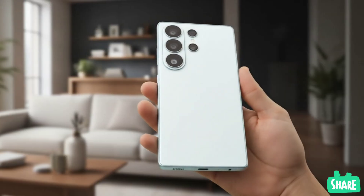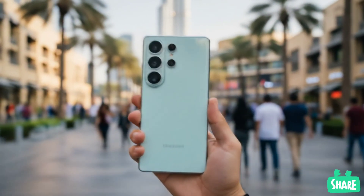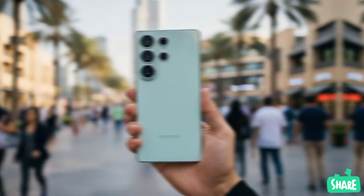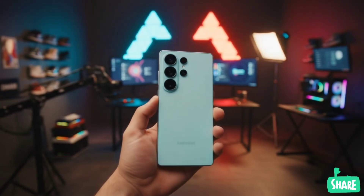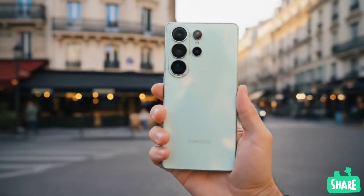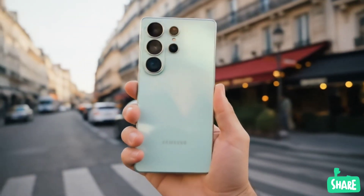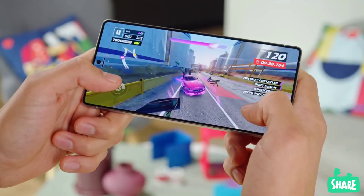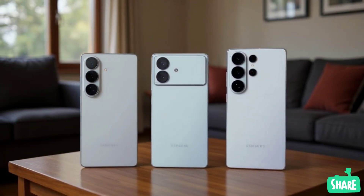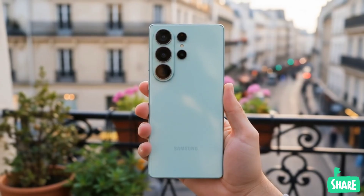If Samsung has its own in-house chipset that can truly compete with Snapdragon, it's a logical move for the company to use it and save money instead of paying Qualcomm for components. The real question is, can Samsung convince the public that the Exynos 2600 is a great chip? Snapdragon has built a very strong reputation, and it won't be easy to change the perception that Exynos is a step down. The success of this new chipset is not only critical for the Galaxy S26 series, but for Samsung's entire chip business.